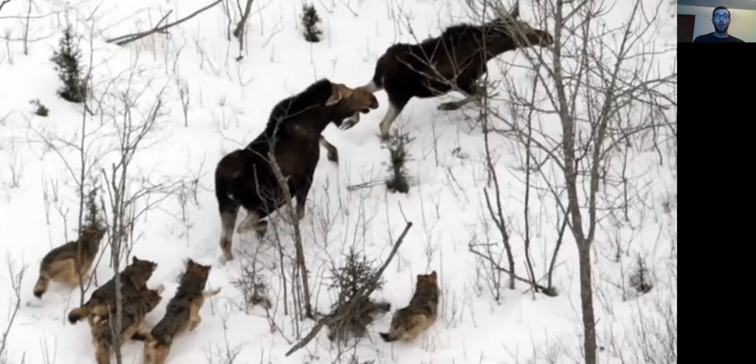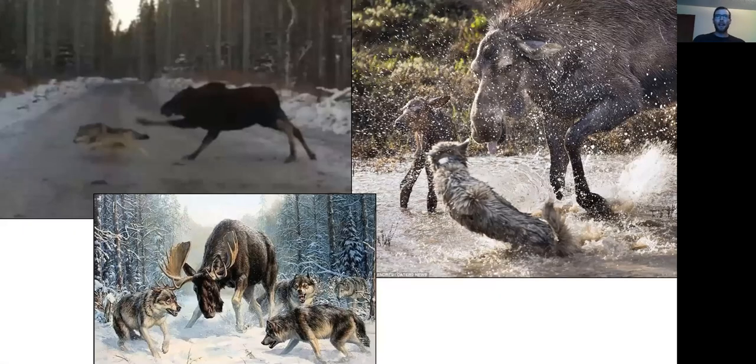How animals avoid becoming food for different animals is through different types of what we call defenses. With our wolf and moose example, most of the time wolves are unable to capture and eat moose. Part of the way that moose can defend themselves from wolves is simply by being very large — because they are so big, wolves have a tough time capturing them. Moose are also able to use their hooves and antlers to keep wolves away, as you can see in these pictures.